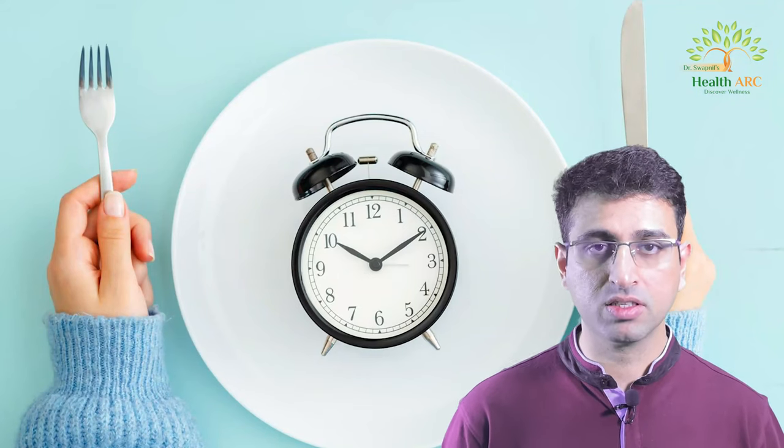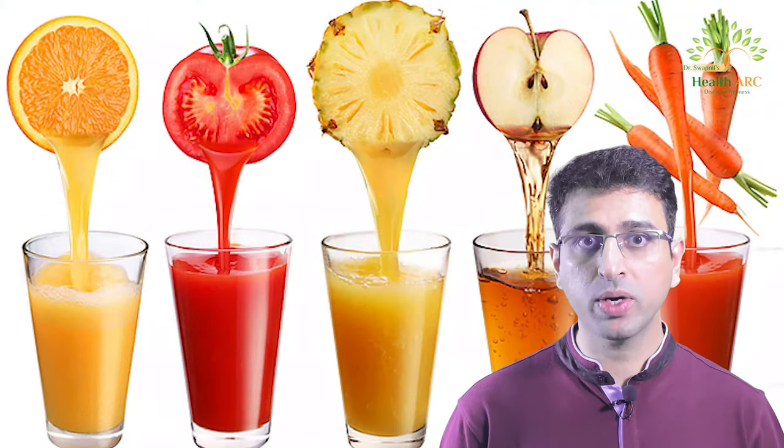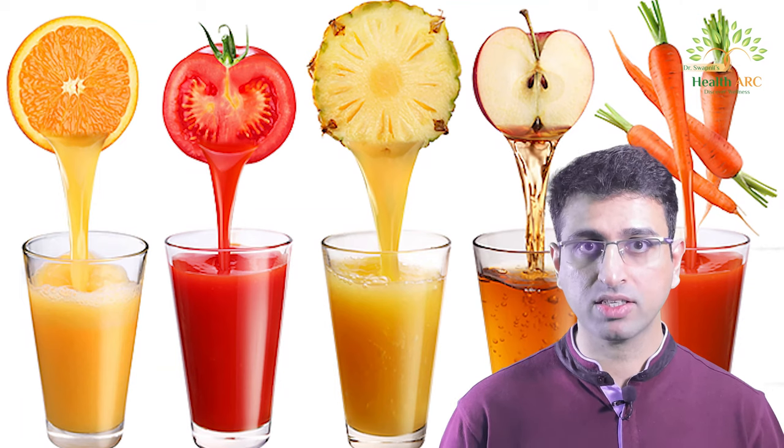Another thing you can do is rest your digestive system through fasting. Try having a liquid diet or liquid juices while fasting to give your digestive system a break.